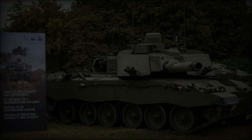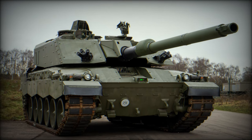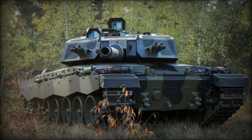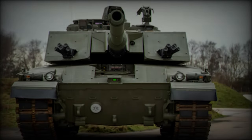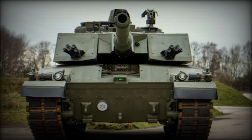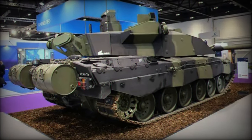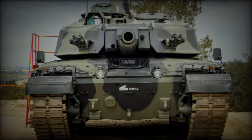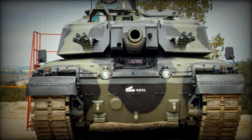The Challenger 3 MBT is a product of RBSL's Telford Manufacturing Facility, where state-of-the-art military vehicle production meets British engineering expertise. With a focus on operational effectiveness, crew safety, and user comfort, the Challenger 3 represents a comprehensive upgrade from its predecessor, the Challenger 2. Under an £800-million contract, 148 Challenger 3 tanks are slated for production, with two prototypes already completed and six more on the way. The project has been a collaborative effort between RBSL engineers and the British Army, ensuring that the tank's design meets the specific needs of its users.